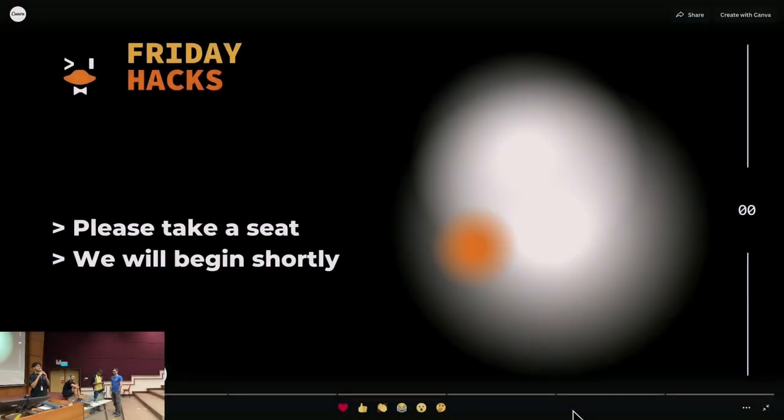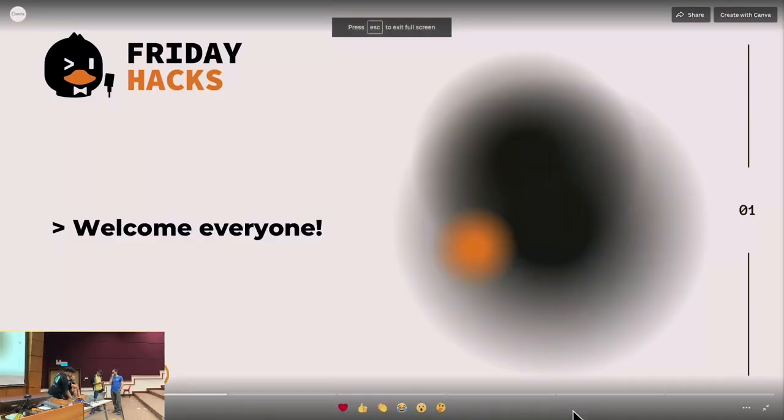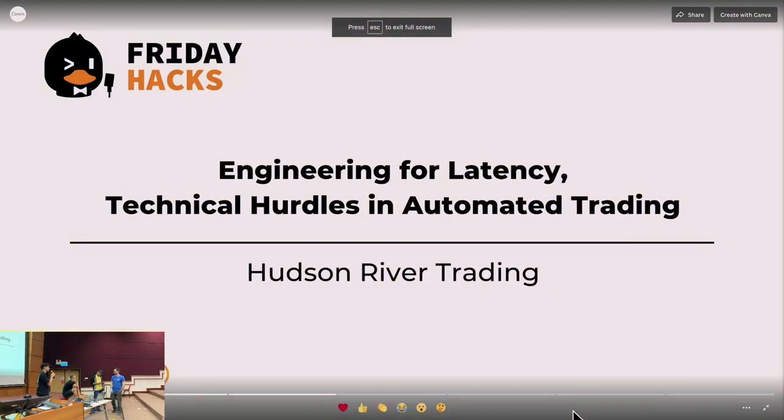Hi guys, my name is Talfik and welcome to another installment of Friday Hacks. Today we are going to have a talk by some lovely folks at Hudson River Trading, and they're going to talk about engineering for latency and the technical hurdles in automated trading. So let's give them a round of applause.